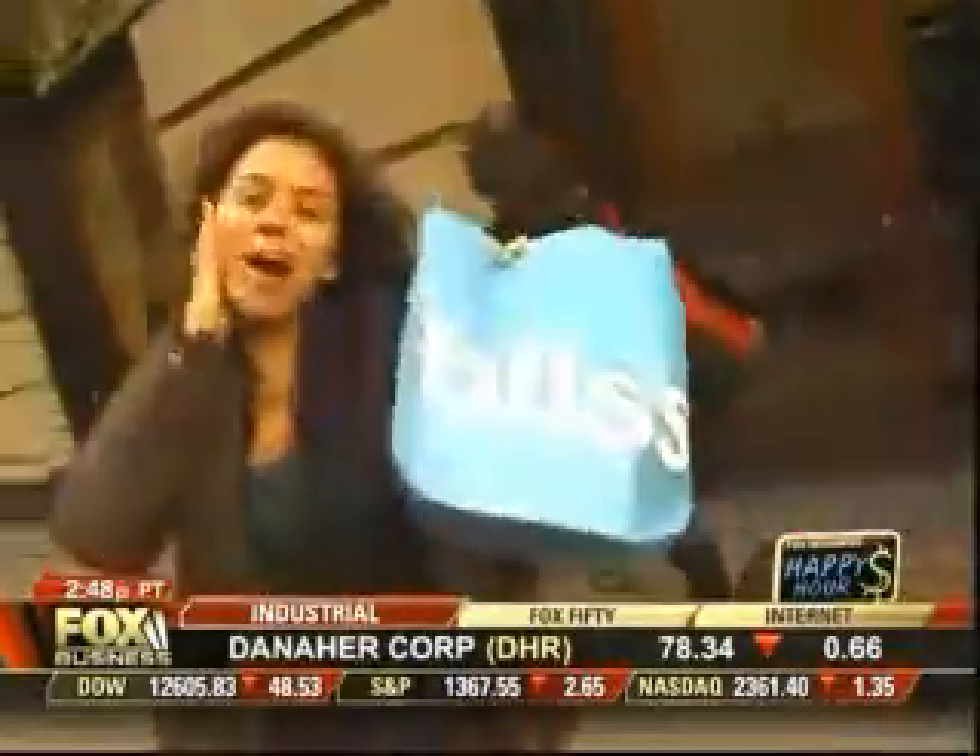Thank you, Anita. Thank you, Bliss. I feel so oxygenated. Pretty woman.